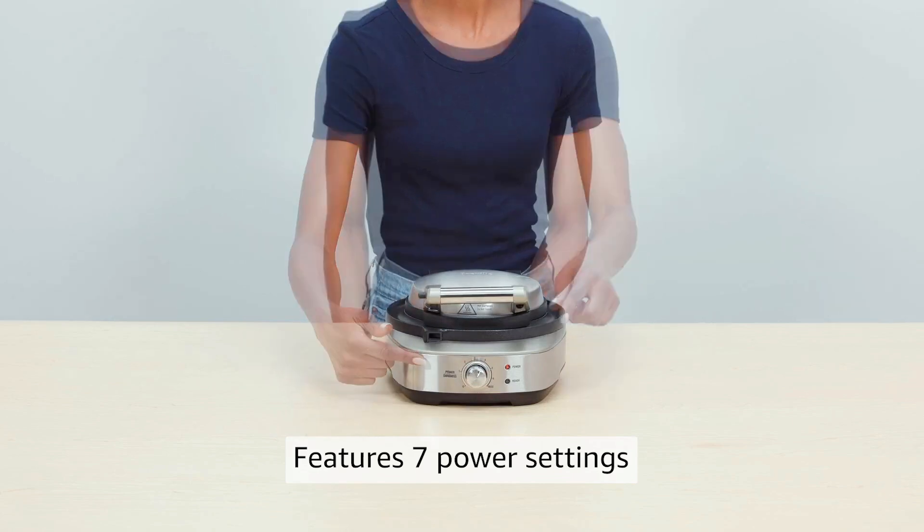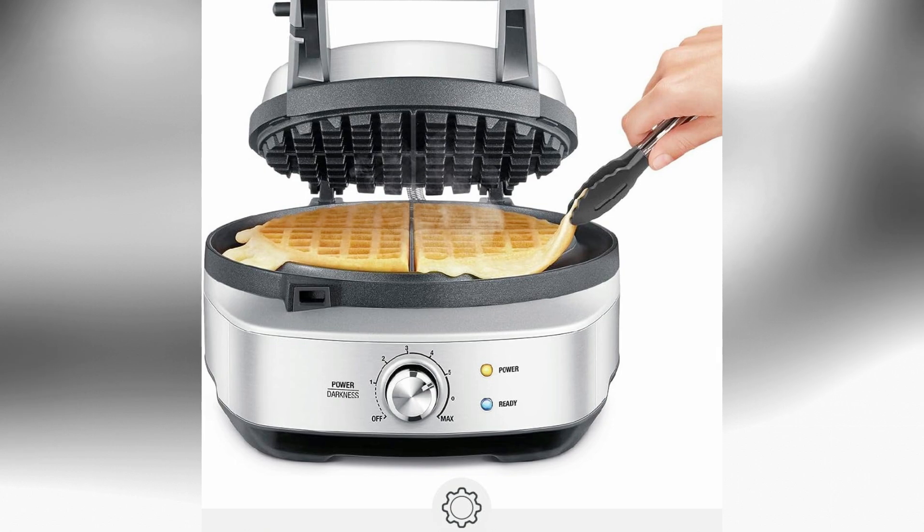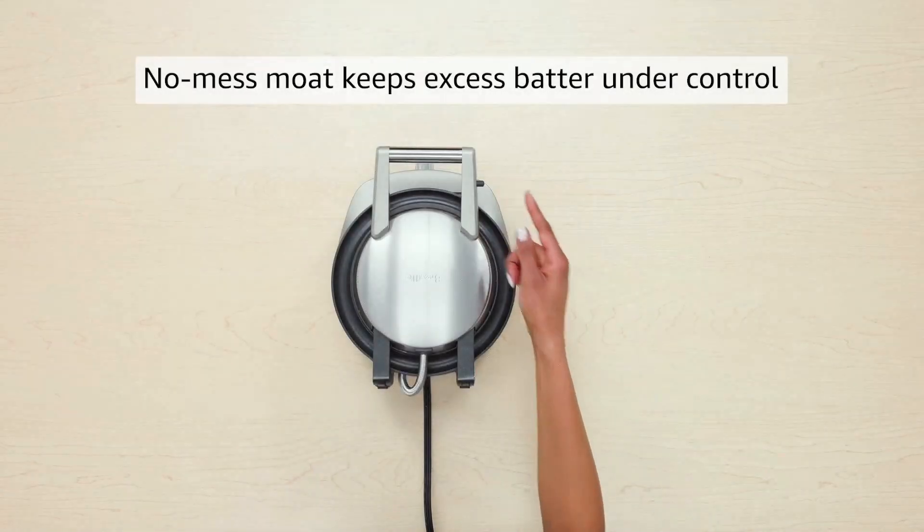We noticed, however, that the settings towards the darker coloring were neither as accurate nor worked as efficiently as other models. Make sure to fill the waffle grid entirely, as it can be hard to remove your finished product otherwise.